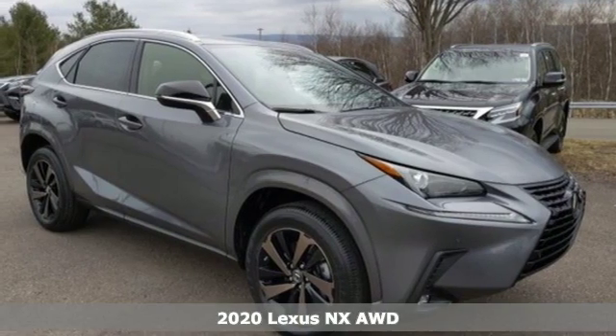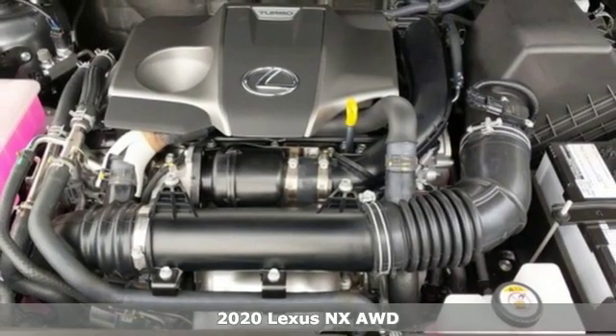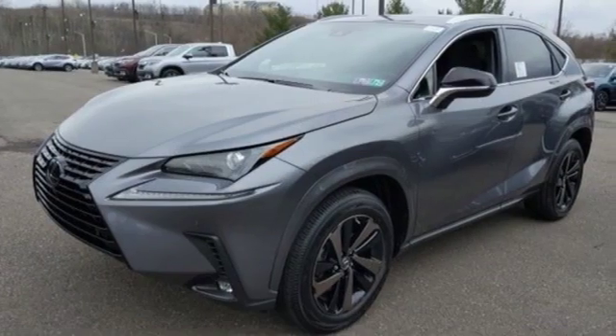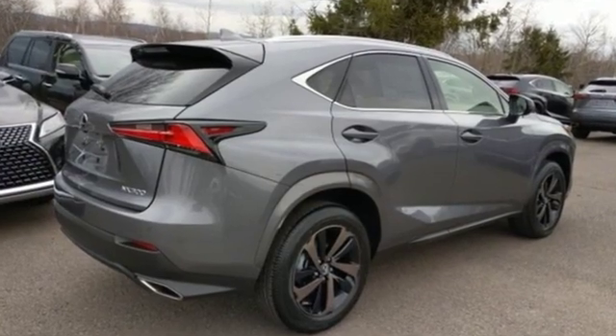It's a new 2020 Lexus NX. This is the crossover for any urban adventure thanks to a turbocharged engine, aggressive exterior design and an interior built around you. It comes nicely equipped with features you'll love.